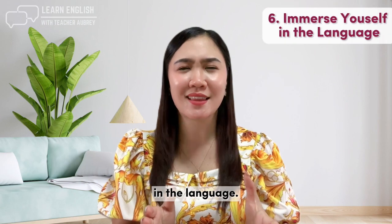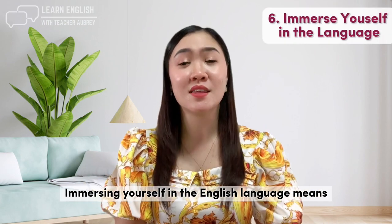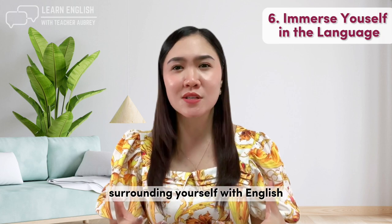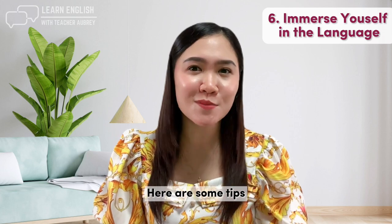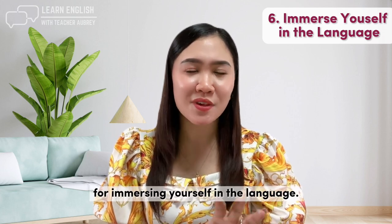Tip number six: immerse yourself in the language. Immersing yourself in the English language means surrounding yourself with English language materials and experiences as much as possible. Here are some tips for immersing yourself in the language.